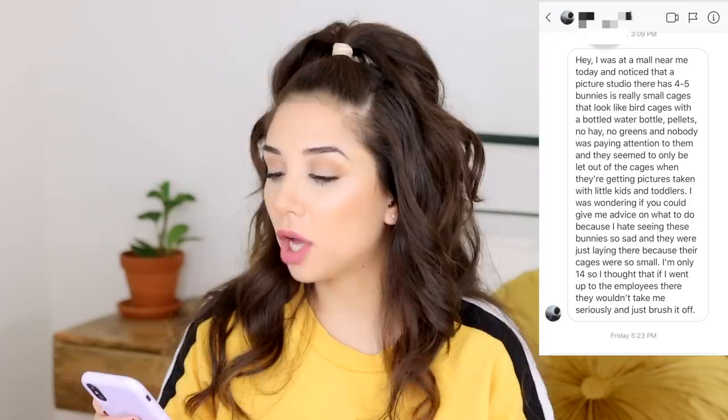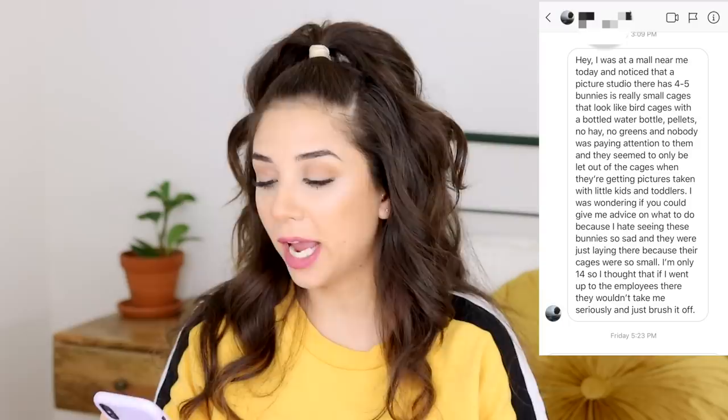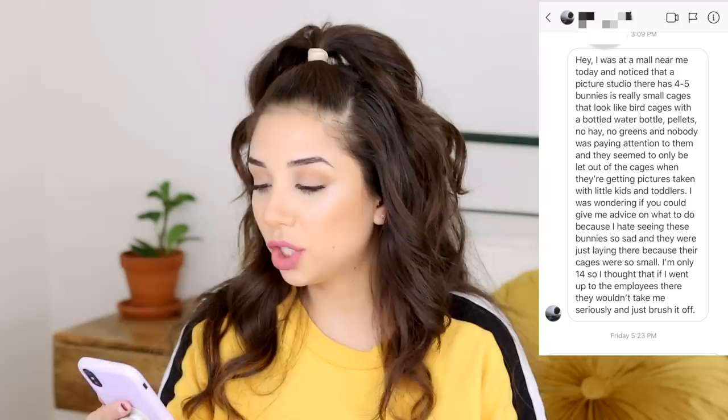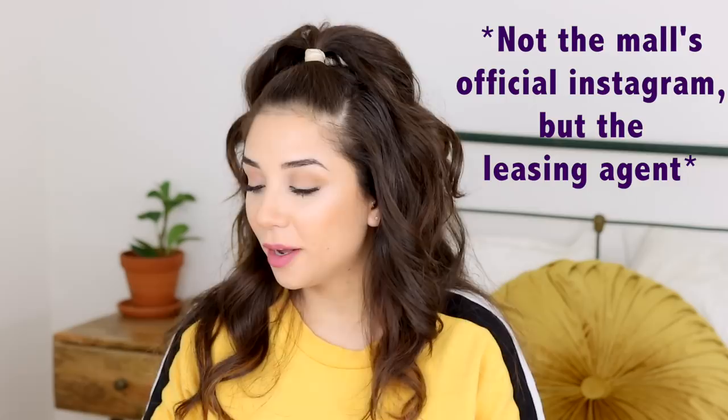This girl Brooke — shoutout to Brooke — she said: 'Hey, I was at a mall near me today and noticed that a picture studio there has four to five bunnies in really small cages that look like bird cages, with bottled water and pellets, no hay, no greens. Nobody was paying attention to them and they only seem to be let out of their cages when getting their pictures taken with little kids and toddlers. I'm only 14 so I thought employees wouldn't take me seriously.' Then Brooke sent me photos taken directly from the mall's Instagram.